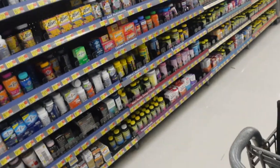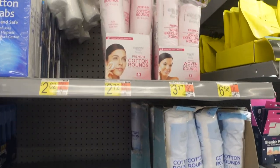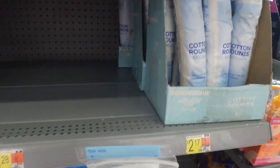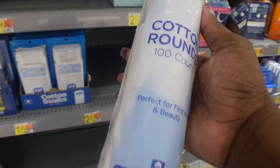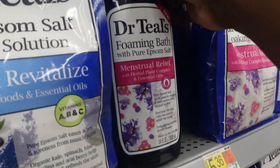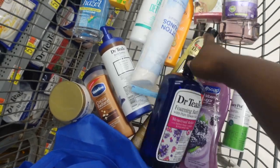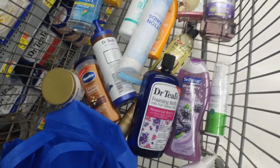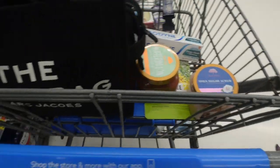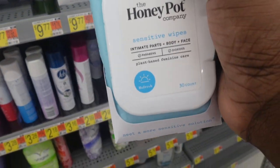I need some more cotton rounds, y'all — I use these like crazy for applying products, so I'm going to get those. I don't need cotton swabs. I'm going to get this for my daughter — she has really bad cramps during her menstrual cycle, so I'm going to let her try that, hopefully that helps. And I may as well go ahead and get some more sensitive wipes — I use these on my menstrual cycle.